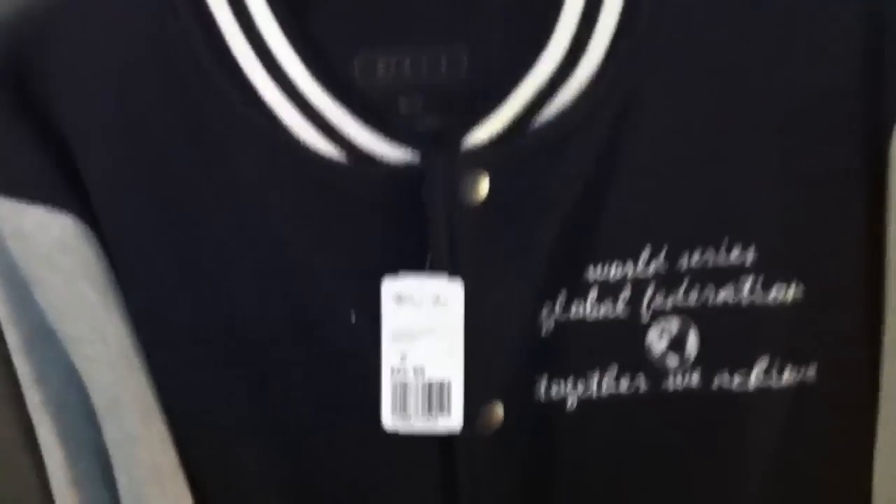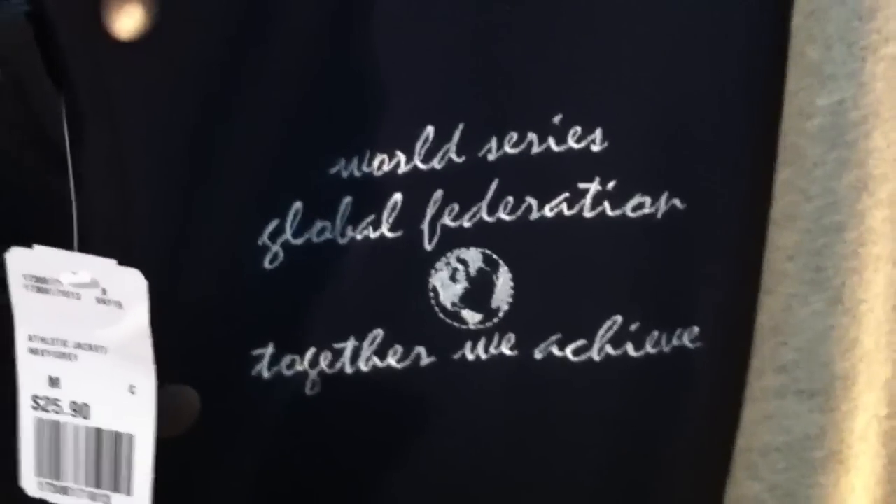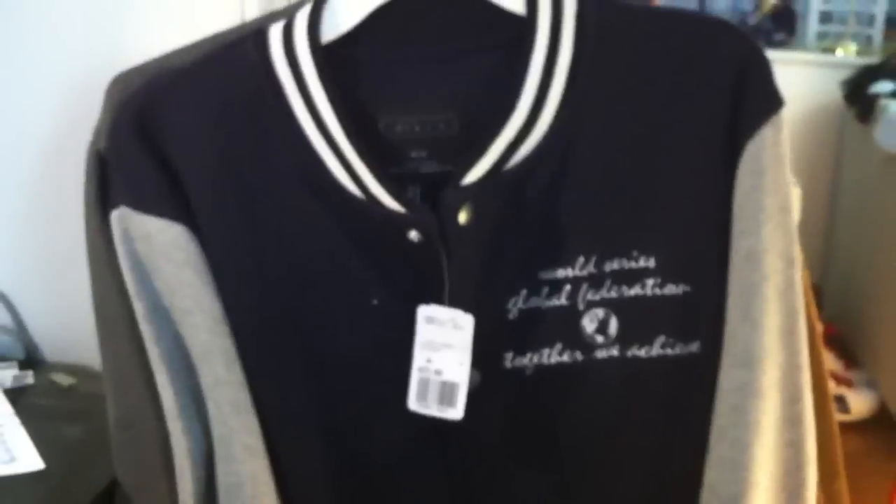You guys have seen this around — it's from Forever 21. It's another varsity jacket; the body is navy blue with gray sleeves, also a size medium. This is the most I paid out of the four jackets: $25.90. I just liked what it said on here — 'World Series Global Federation, Together We Achieve.' That's cool.